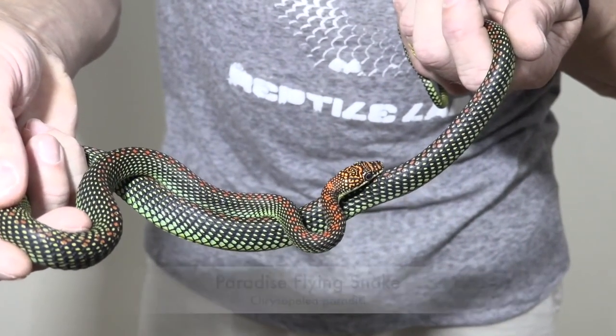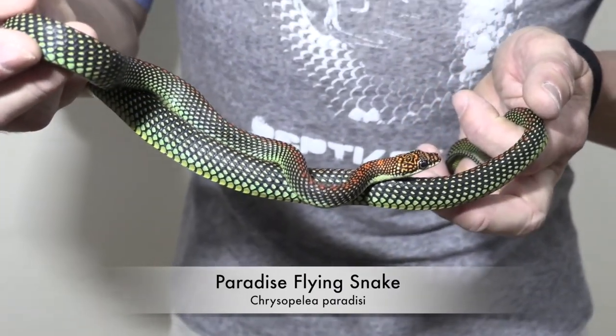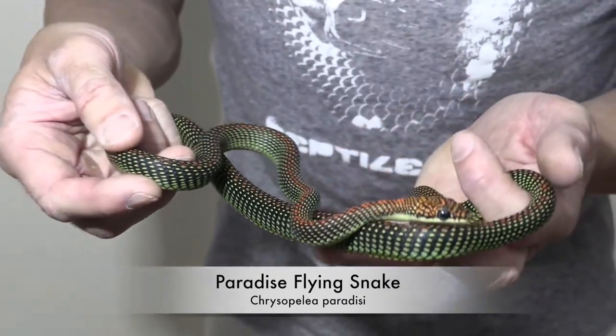Do they have the ability to fly? Yes and no — I would call it more of a glide. They flatten out their bodies, and when they do, their ventral side becomes concave like a scoop. They launch themselves off at very high distances, flatten out, and start moving in an S-fashion. The higher they are, the more forward motion they get. Even when you're holding them, they're constantly trying to launch themselves out of your grasp.